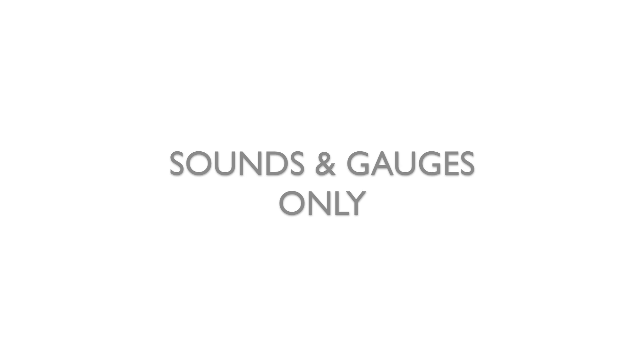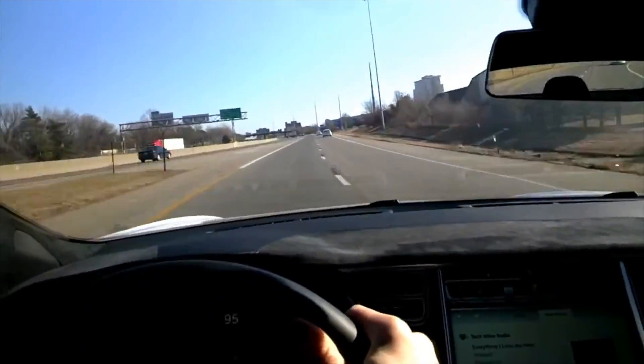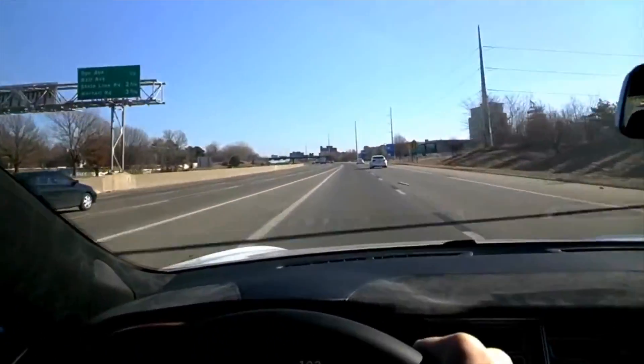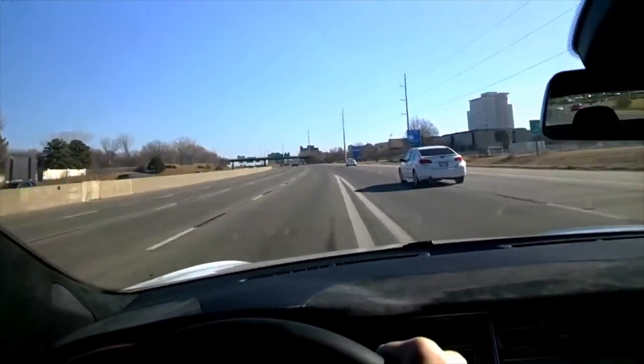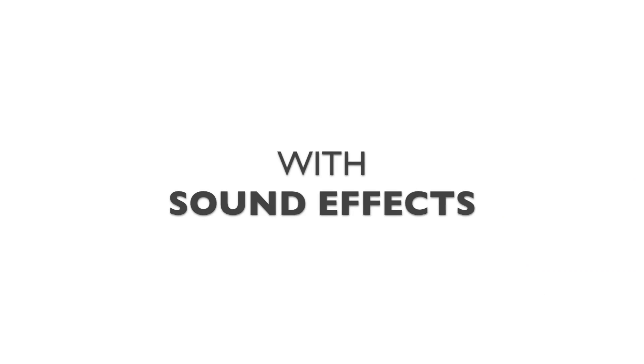I want to quickly jump into some demonstrations. Unfortunately, these demos are limited to animating the sound and virtual gauges only. First, we have the Tesla Model S under heavy acceleration without any sound effects added. Here we have the exact same Model S with some sound effects added.